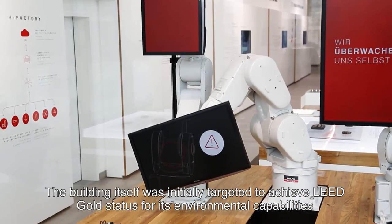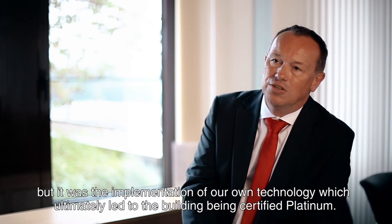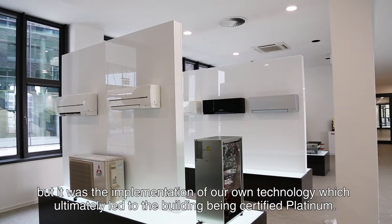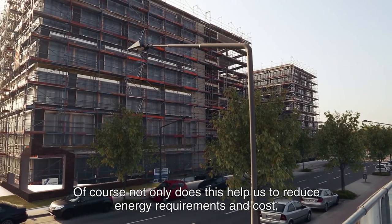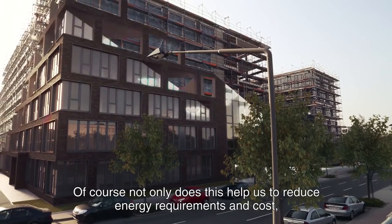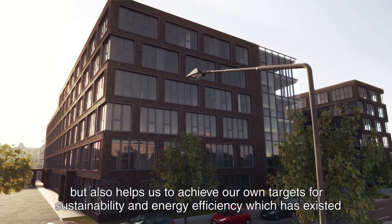Initially the building was designed and planned for LEED Gold certification. But by incorporating our technology, together with the other components, we managed to achieve Platinum. This of course has an impact in terms of operating costs, but also in terms of image and a sense of pride, because sustainability is a very high priority for us.